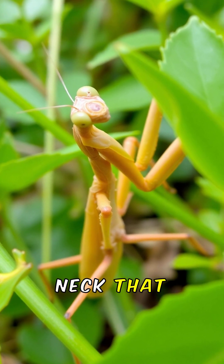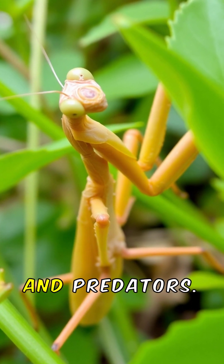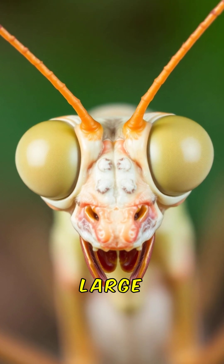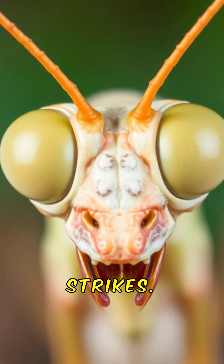They have a flexible neck that allows them to turn their head a full 180 degrees to spot prey and predators. Unlike most insects, mantids have two large compound eyes that give them 3D depth perception for precise strikes.